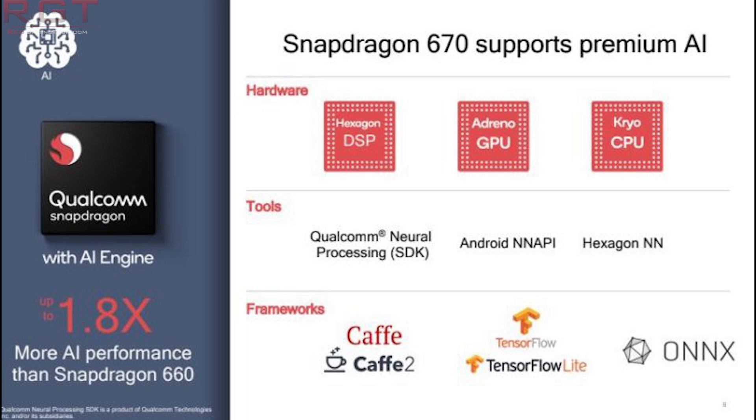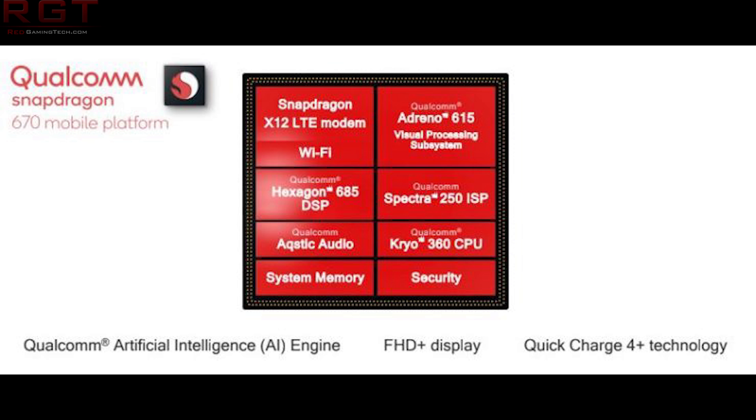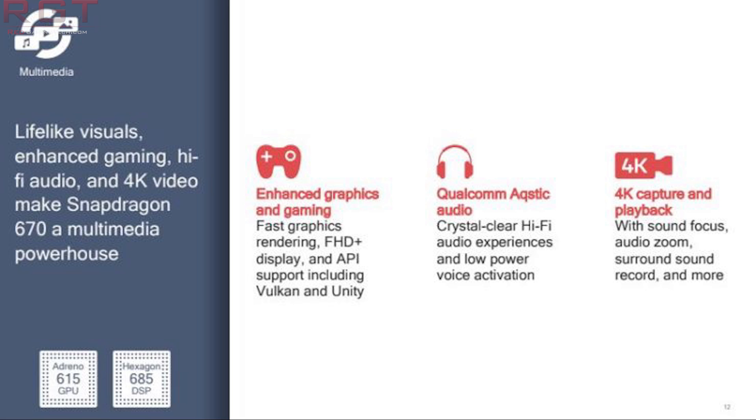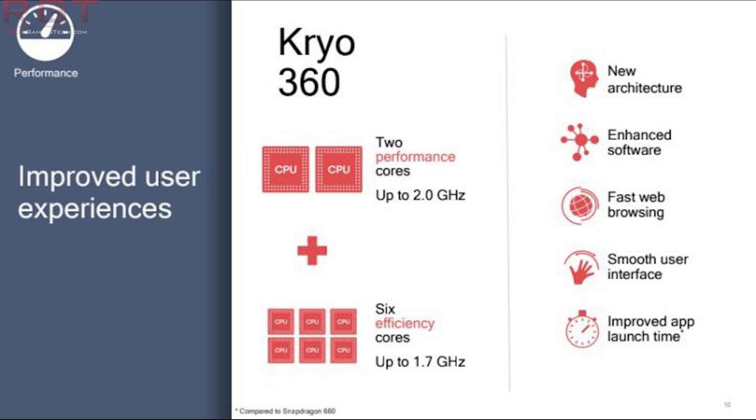Finally, let's discuss the 10nm Qualcomm Snapdragon 670. This processor is looking extremely impressive — it is 1.8 times faster in AI performance compared to the 660. The Hexagon 685 DSP has 8 Kryo 360 cores featuring up to 15 percent better performance compared to the 660's Kryo 260 cores. The 670 also comes with the Adreno 615, meaning up to 25 percent faster graphics rendering compared to its predecessor, and supports up to 8 gigabytes of low-power DDR4X memory. Smart devices featuring this processor are expected to arrive on store shelves by the end of this year.